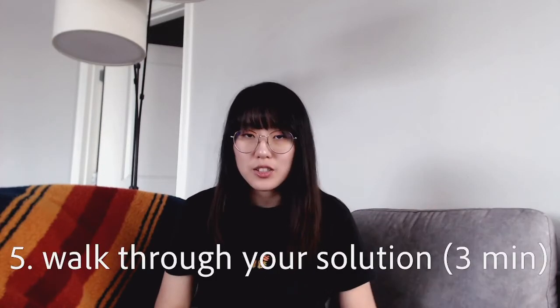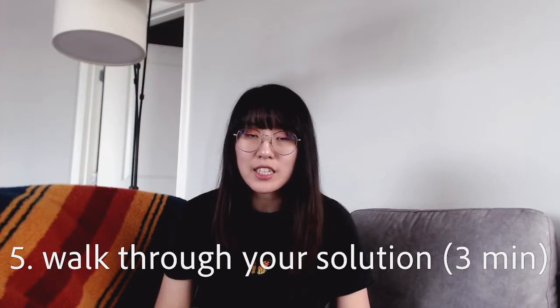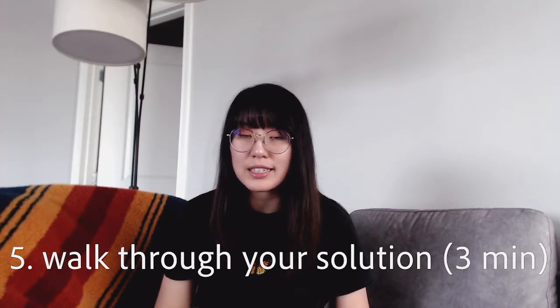Step five: once you have the optimized solution, let's actually walk through your program and what it does. Step five is a great way to recap basically the first half of the interview that you've now completed. You want to walk through your algorithm, make sure that it's easy to understand, and that it catches all the corner cases that you previously mentioned earlier in the interview. Be sure to take your time here and do not rush the explanation. Truly show that you understand what is going on with your solution and how you can handle particular inputs such as the test cases that you put forward in step two.